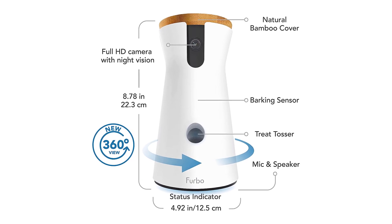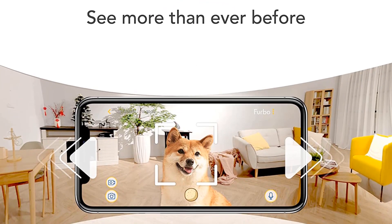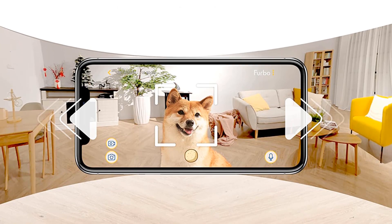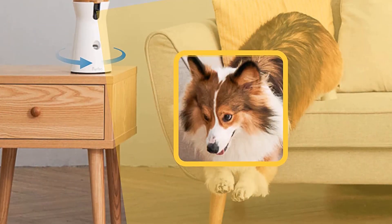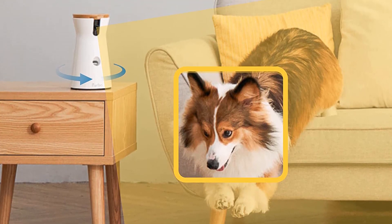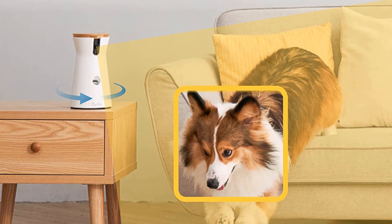Our lab experts appreciate its high-quality images and live-stream video capabilities thanks to the 1080p HD video camera. Plus, the pet parents we spoke to love the alerts that let you know when your pup is barking or if anything unusual is going on at home. Reward your pooch or give him a snack from afar with the built-in treat dispenser, or have Alexa do it with seamless voice commands.